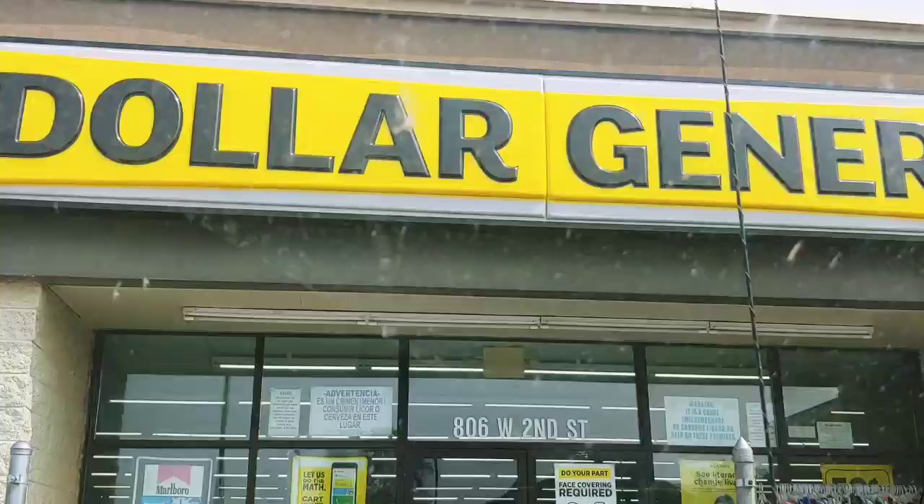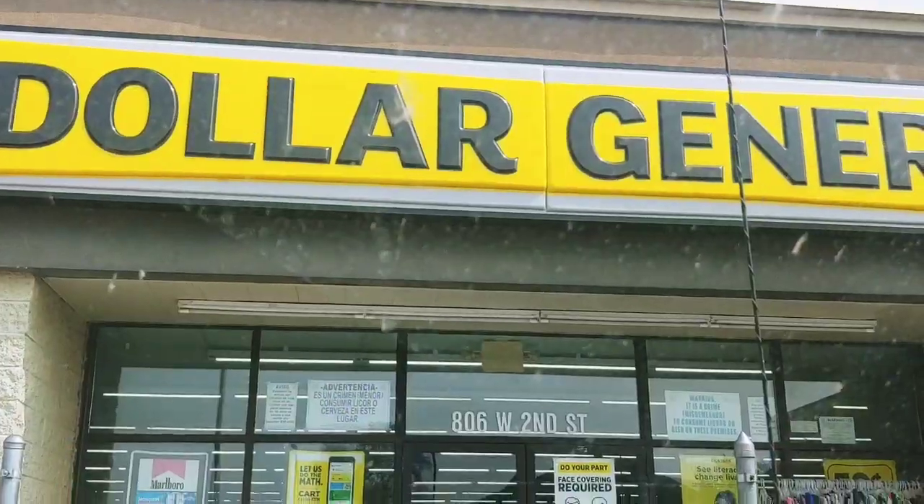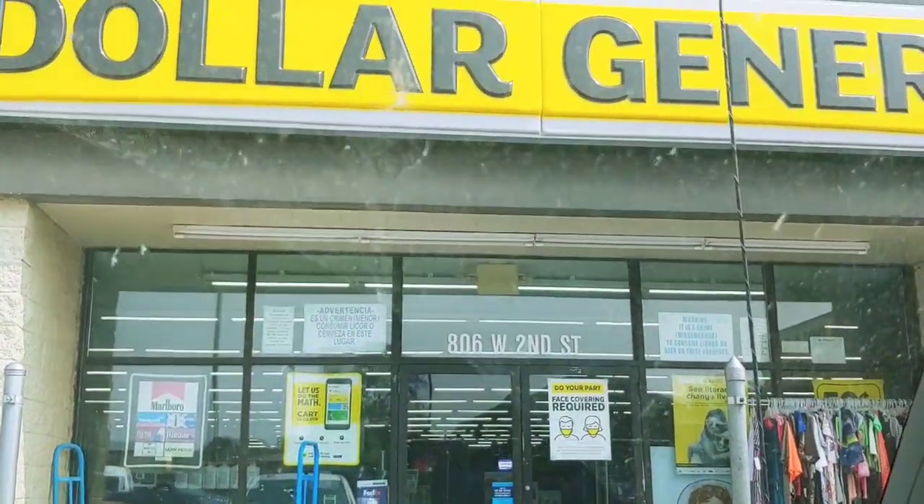Hi everyone and welcome back to another 5 off a 25 couponing haul for Saturday, September the 19th. Now I am away from home, but I'm going to go in and do some of these savings so that I can come and bring them to you and share. So let's go in, see what we are going to be able to score, and I'll be right back.